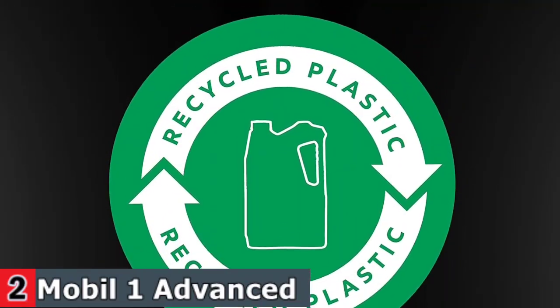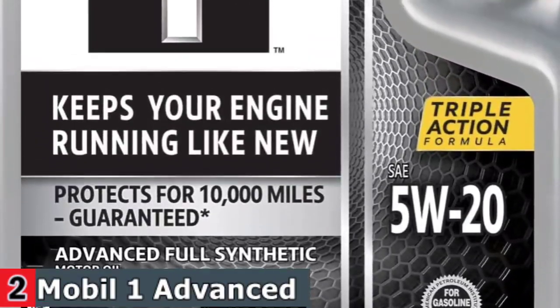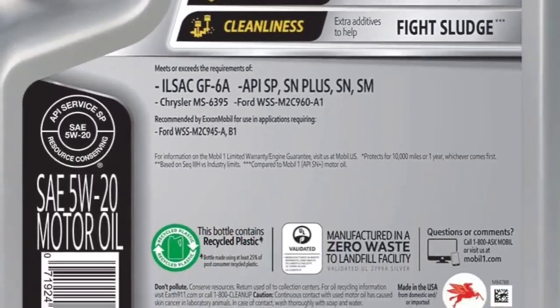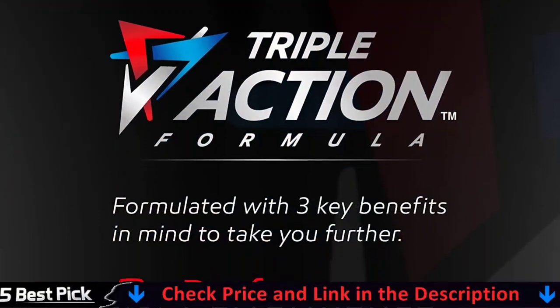This technologically advanced motor oil formulation provides excellent internal engine heat protection and low temperature protection, supporting quick cold weather starting and ultra-fast protection. Mobil 1 Advanced Full Synthetic Motor Oil meets ILSAC GF6 standards to help provide low-speed pre-ignition and timing chain wear protection while keeping your engine clean and helping to improve your fuel economy.